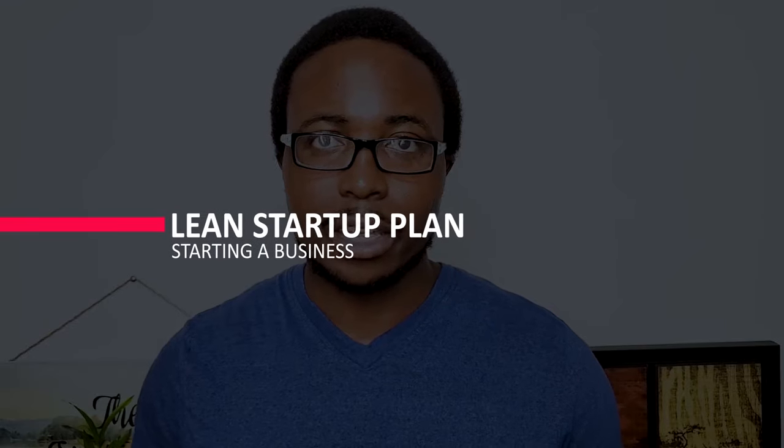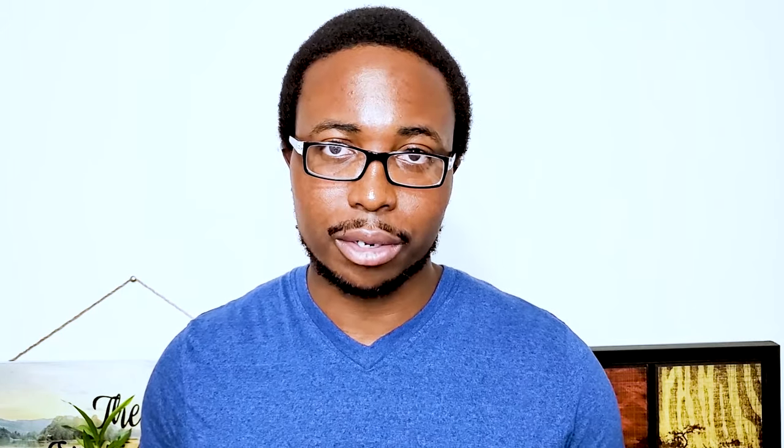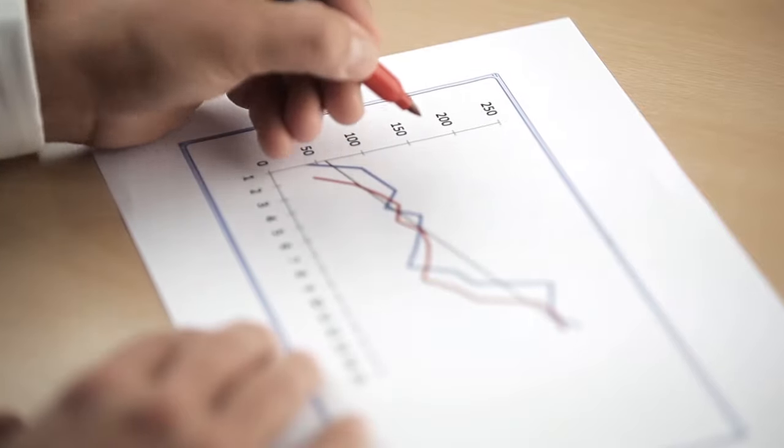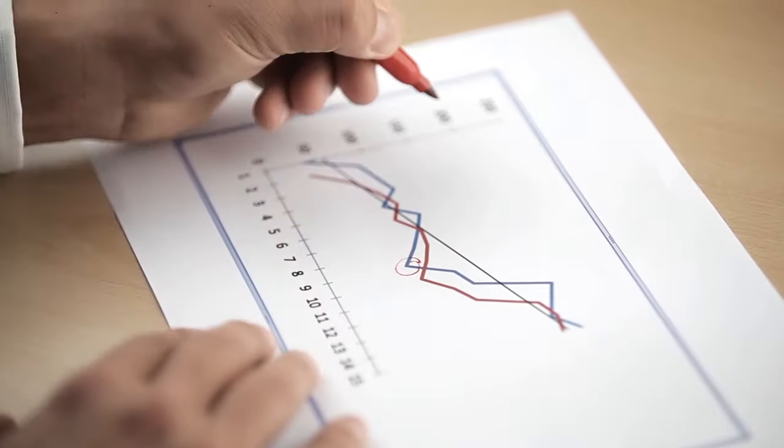You may prefer a lean startup format if you need to explain or launch your business quickly, if your business is relatively simple, or if you intend to change and refine your business plan on a regular basis. Lean startup formats are diagrams that describe your company's value proposition, infrastructure, customers, and finances using only a few elements. They are useful for visualizing trade-offs and key facts about your company.